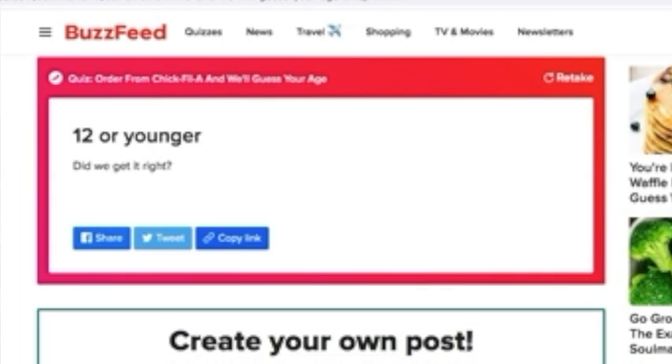My results: I got '12 or younger' — and no, they didn't get it right, because I'm way older than 12. I think it's because I picked the nuggets, which is a very childish food choice, but they didn't have any other real options. I guess they got it wrong, but it's okay, it's fine. It won't make me stop eating Chick-fil-A! Thank you guys for watching — make sure you like, subscribe, and share, and until next time, bye!